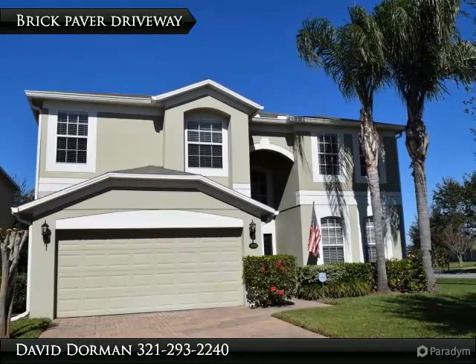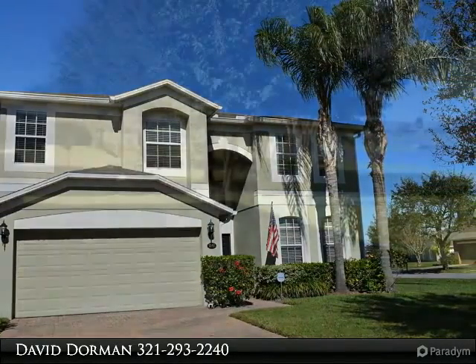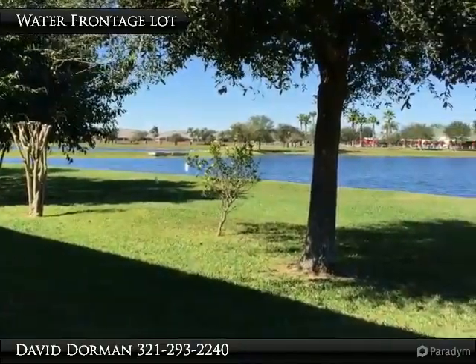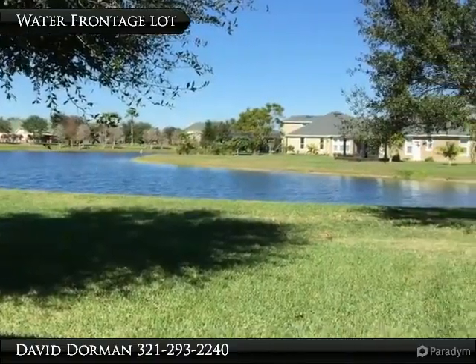Move-in ready, bright and cheerful waterfront home offering an upgraded interior, corner lot, updated extended granite kitchen — a home that fits today's lifestyle. Located nearby to the new Winter Garden Hospital, 429, Turnpike, and 408, in addition to excellent shopping and dining.